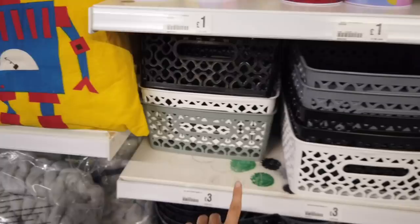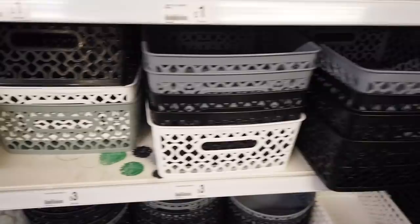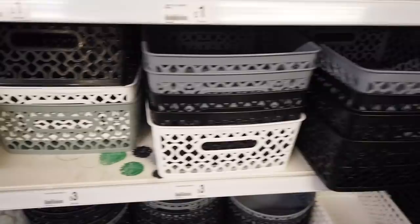Now I'm going to grab one of these each. They've got grey, black and white. They're £3. These are size extra large.